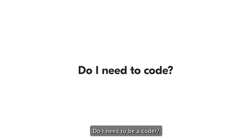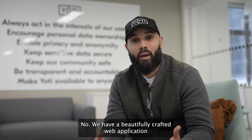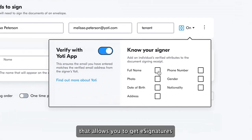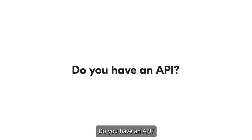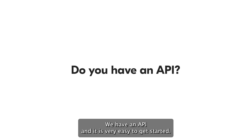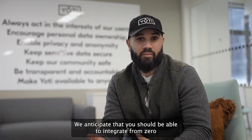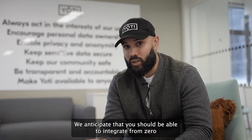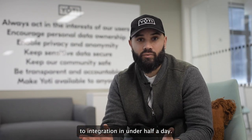Do I need to be a coder? No. We have a beautifully crafted web application that allows you to get eSignatures and identity profiles with zero code. Do you have an API? Yes, we have an API and it is very easy to get started. We anticipate that you should be able to go from zero to integration in under half a day.